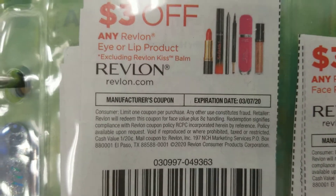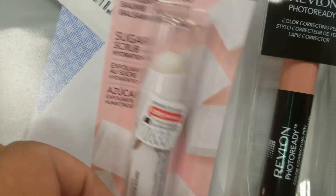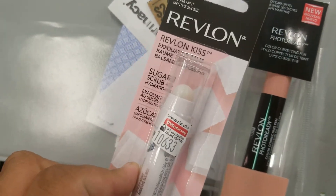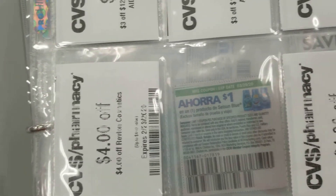I'll use one $3 off Revlon and one $3 off eye or lip. The coupon excludes Revlon Kiss Bomb, but technically this is an exfoliating bomb, not a kiss bomb. I might have to swap it for an eyeshadow if it doesn't work. I'm also using a $4 off Revlon coupon from the red box.